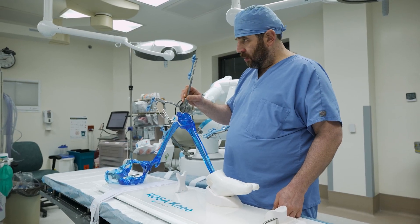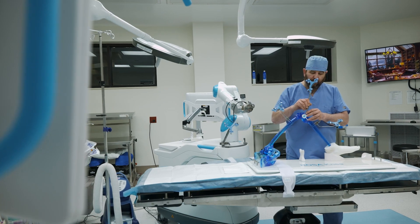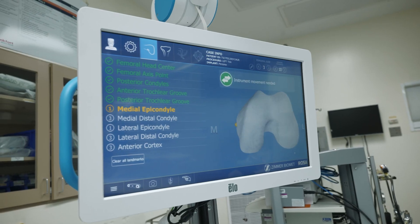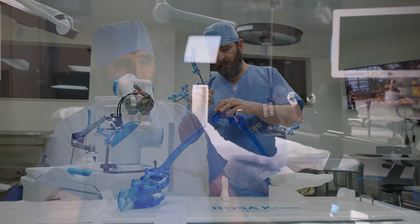I get a lot of questions from patients: is the robot doing the surgery? And the answer to that is no. The robot's not holding the instrument. The robot's not operating the saw. The robot's holding a guide that determines where I can cut through. All the robot does is hold the instrument over the patient, which I then use the power saw to make the cut myself.